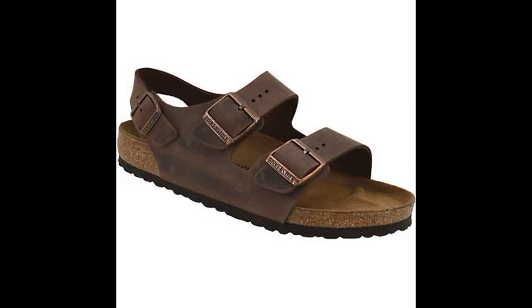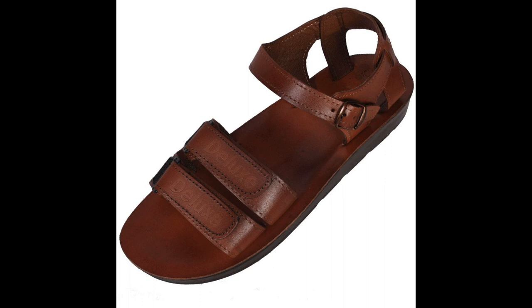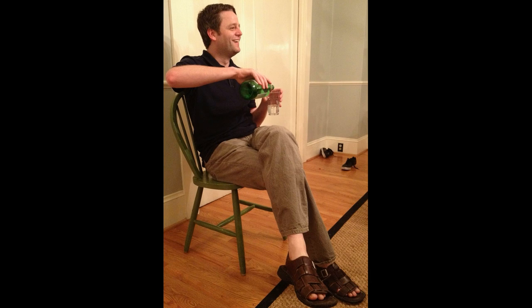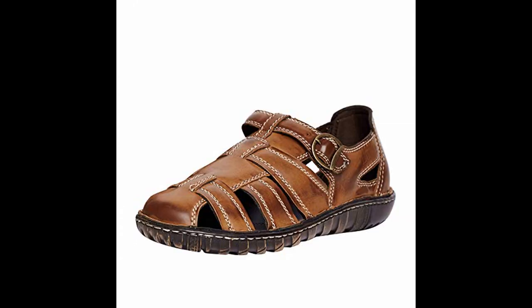Another famous footwear is Sandals. They are an open type of footwear that leaves all or most of the foot exposed. People can wear sandals for several reasons, like comfort in warm weather, economy, and as a fashion choice. They can be with or without a heel.